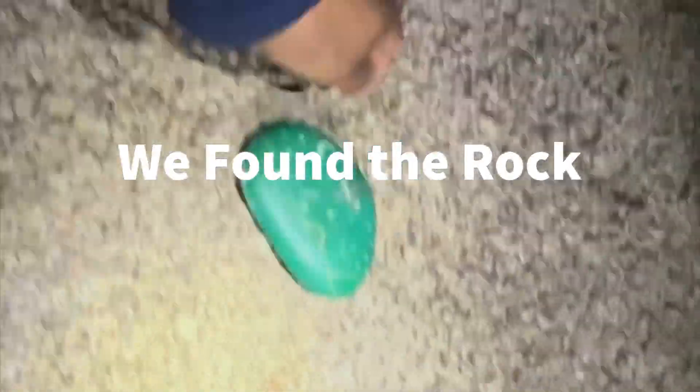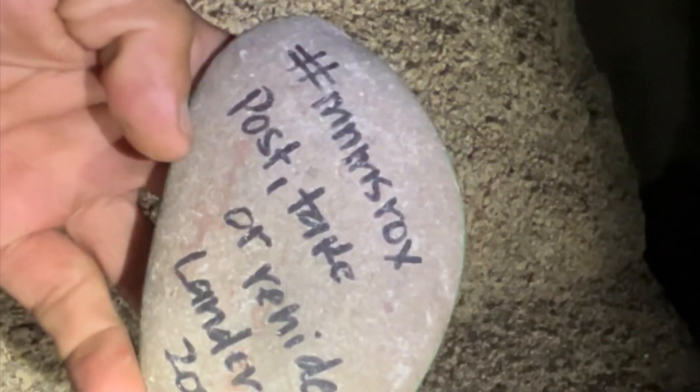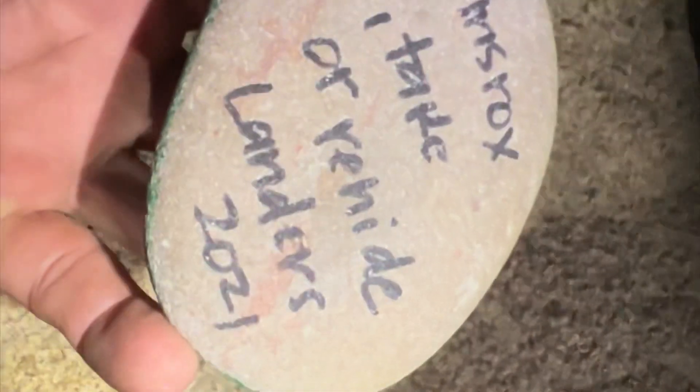So it's a blue rock here at Joshua Tree National Park, and somebody decorated it really nicely. In the back it says 'Post — take it or rehide it, Landers.' So we have the chance to take it or rehide it. I think we're gonna rehide it, right Jose? Yeah, let's go somewhere to rehide it — this one was fun to find.